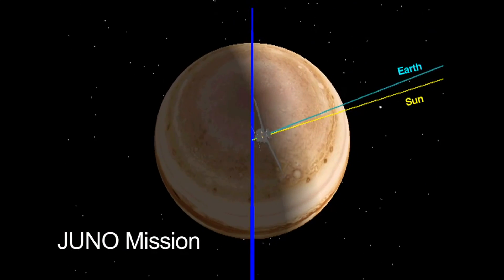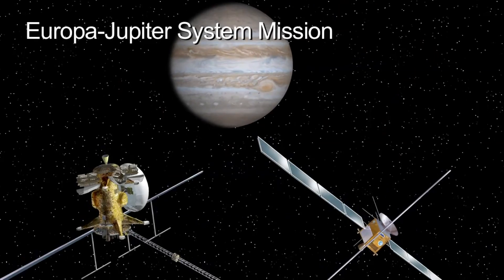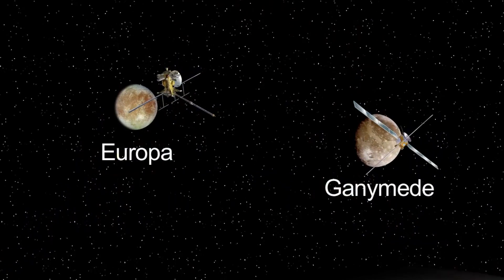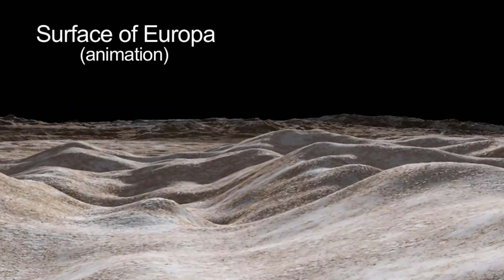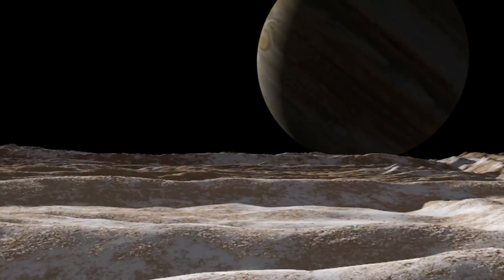NASA's Juno mission will launch in 2011 on a mission to study Jupiter. And the Europa-Jupiter System mission, a joint mission of the European Space Agency and NASA, is slated to launch in 2020. It will primarily study Jupiter's moons, Europa and Ganymede, and Jupiter's magnetosphere.